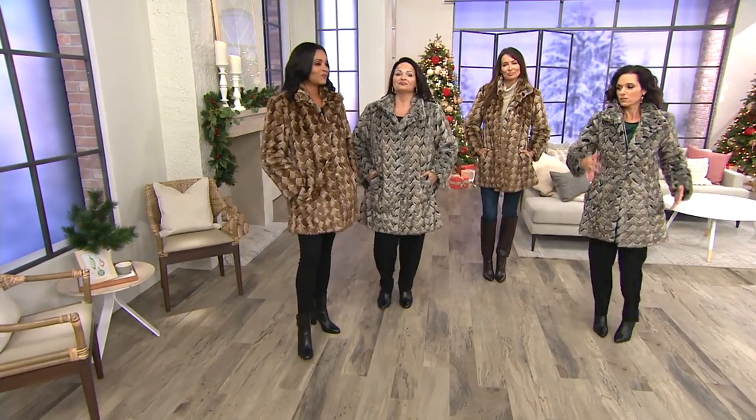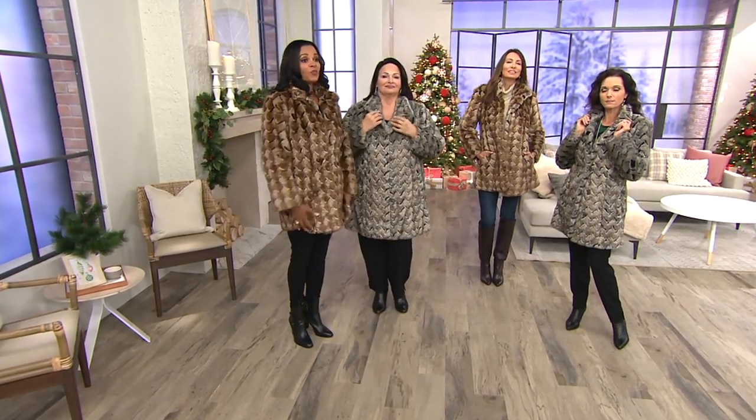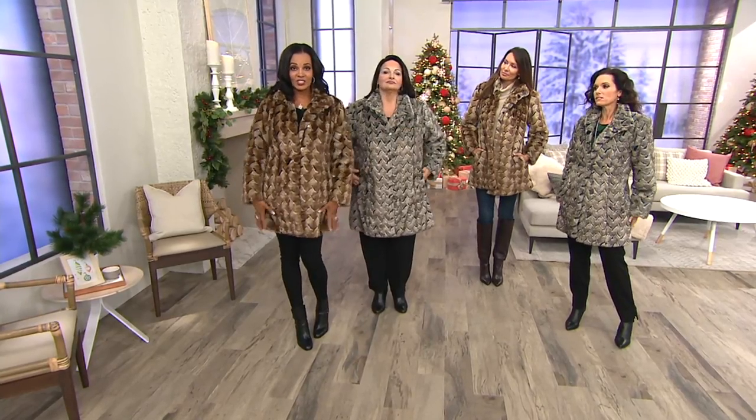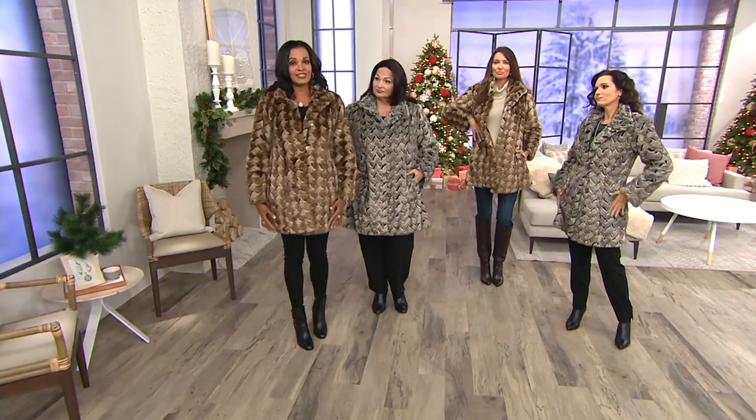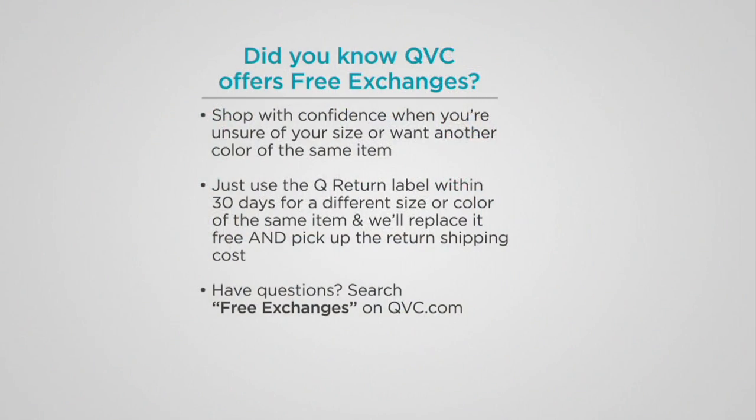Brown is the most popular. Not a lot to go around, and then we also have the gray-black. And by the way, if you like a longer length like this and want full coverage, this is the only one we have in the show that's this long. Did you know that we have free exchanges here at QVC? If you don't know your size or you want to exchange for your color, just do it within 30 days and you can exchange for free — we'll pick up the return shipping and all that kind of stuff.